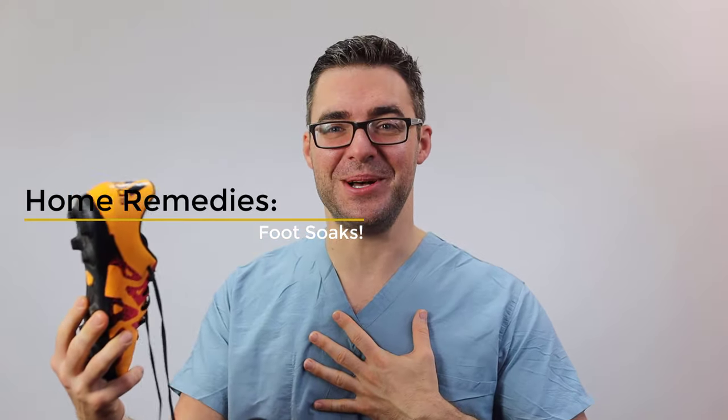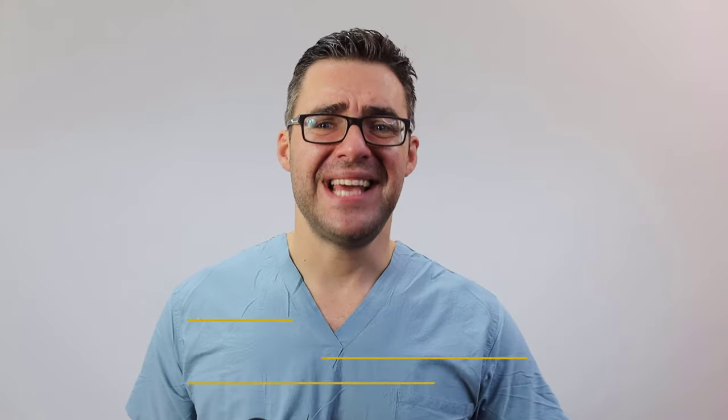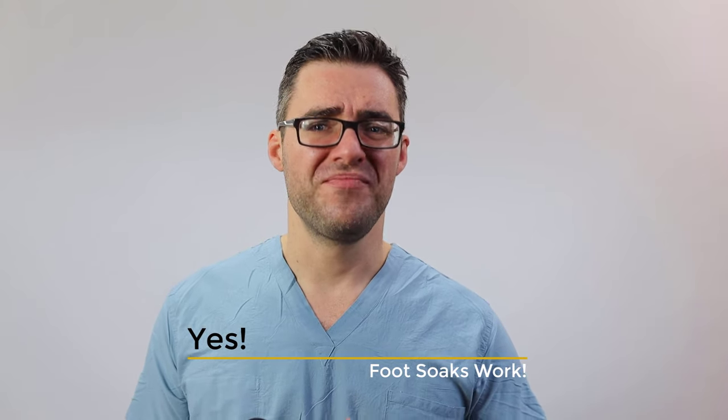Home remedy time. Foot soaks basically do the same thing as showering and scrubbing with antimicrobial soap — there are no real studies, so we go on experience. There are several types of soaks: Listerine soaks, Epsom salt soaks, tea bag soaks, and apple cider vinegar. Vinegar is readily available but smells itself, so Epsom salts are a safe choice. The goal of these soaks is to fill a tub with about three-quarters warm water and one-quarter of these substances.